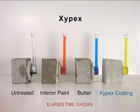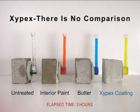Xypex has proven itself for over 40 years. There's no question why HiCrete would want to compare themselves to Xypex. However, at the end of the testing, there is no comparison.